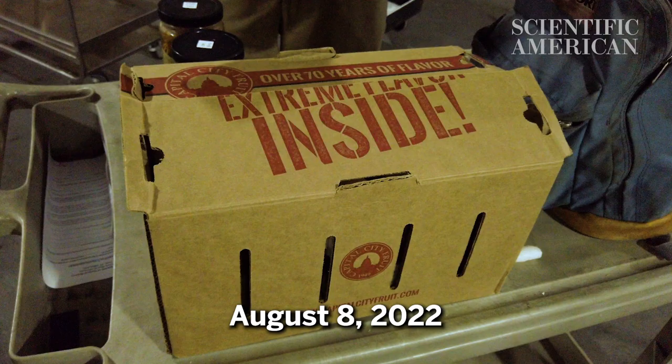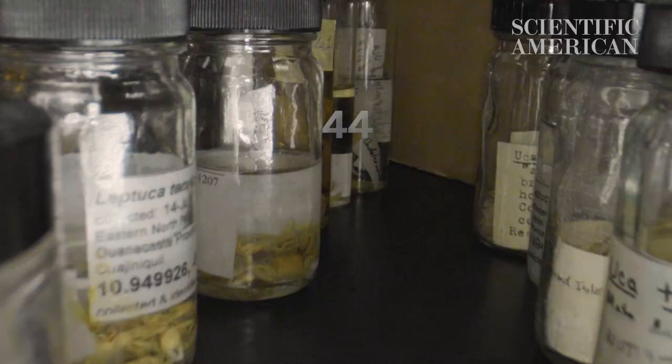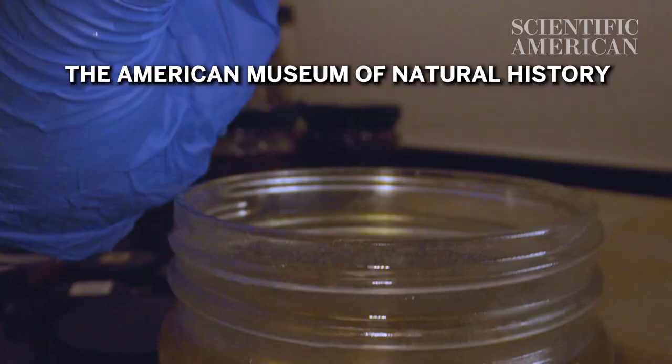Today we got this wonderful collection of fiddler crabs — 1,274 jars of crabs. It's a lot of crabs. It's a sizeable collection.